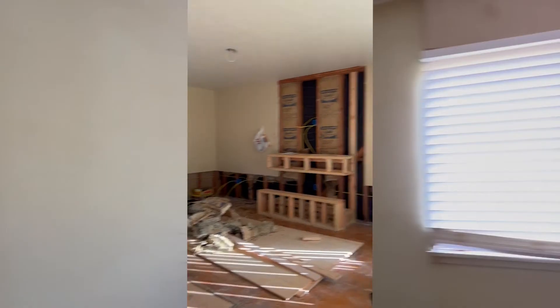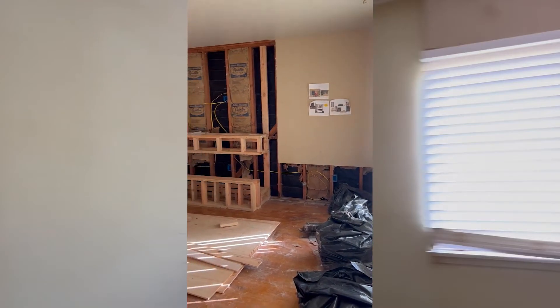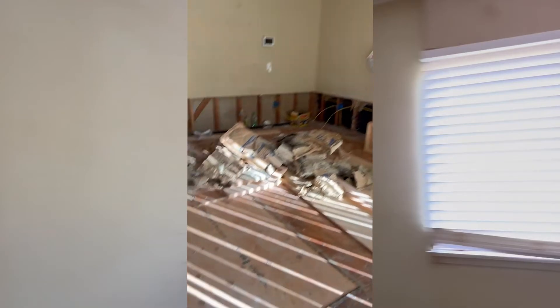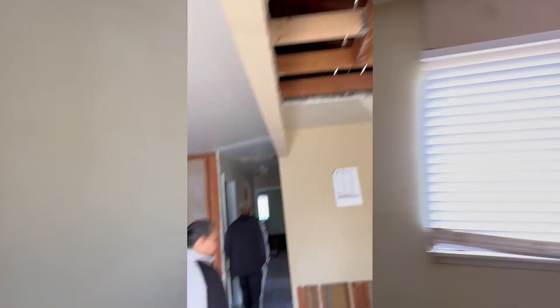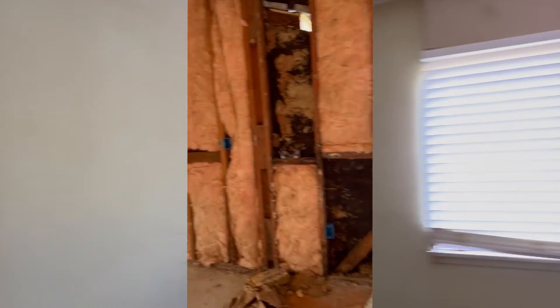I wanted to show what week three of construction looks like. We got the framing for the electrical, the framing for the fireplace, and the framing to close up where that brick chimney was that we replaced.